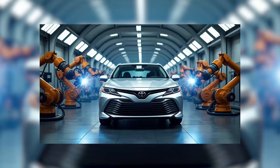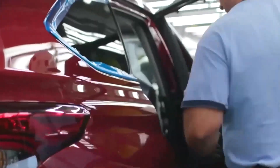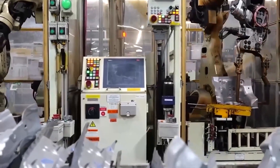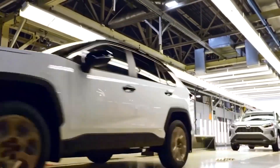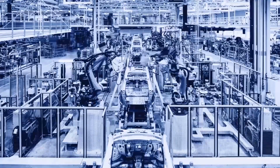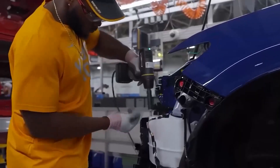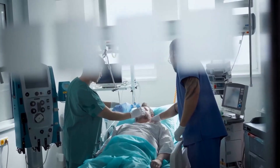Our story begins in Georgetown, Kentucky — a quiet town that became home to one of the most advanced manufacturing systems on Earth. Back in 1988, Toyota made a risky decision to build its first American factory right here on Kentucky soil. At the time, many doubted it would succeed. Could a Japanese company known for delicate precision adapt to the rough, unpredictable pace of American industry? They didn't just adapt — they thrived.